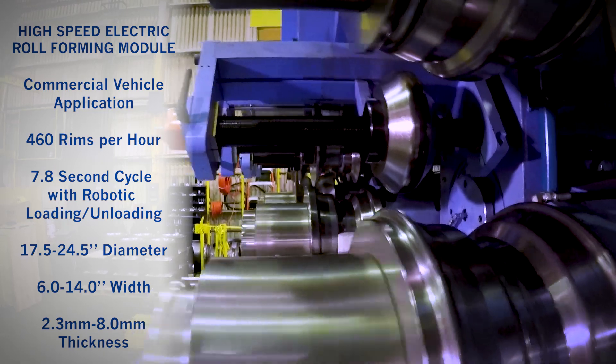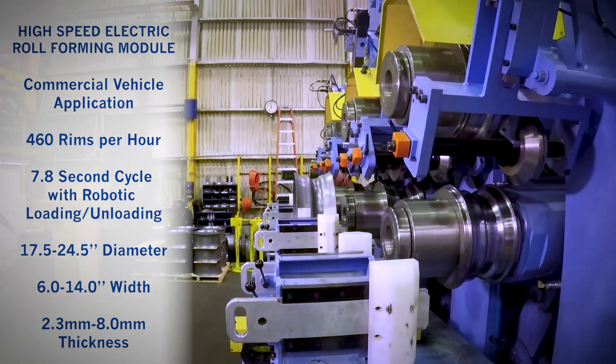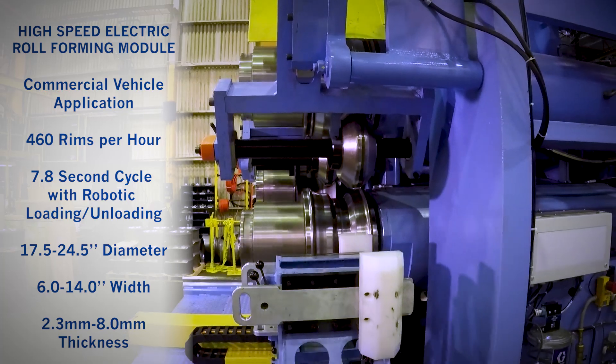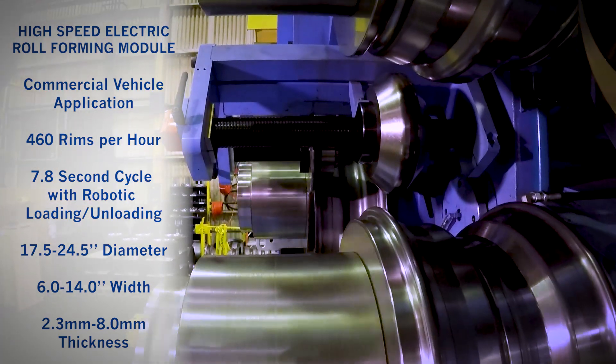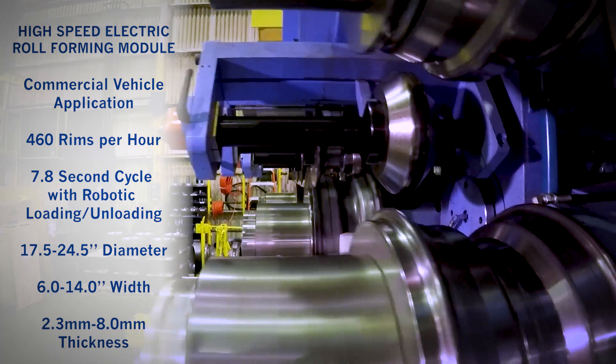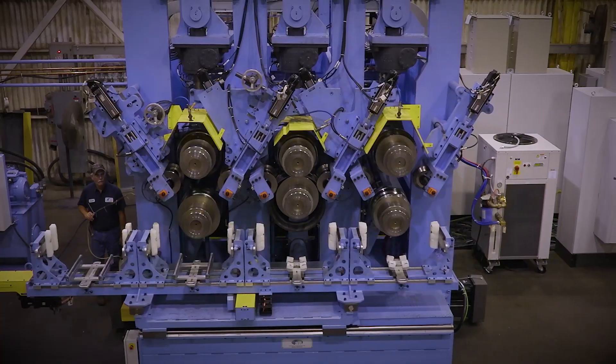Our new fully electric servo drive technology showcases the capabilities of Automation International, enabling much faster, cleaner, and more precise wheel forming over traditional hydraulic powered systems — completely designed and manufactured in Danville, Illinois.